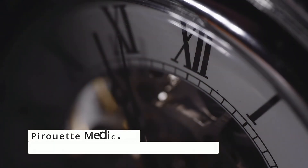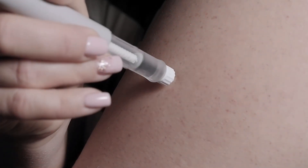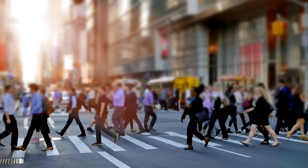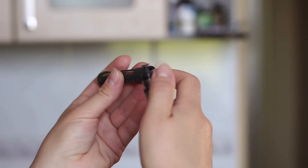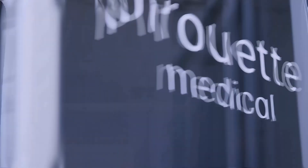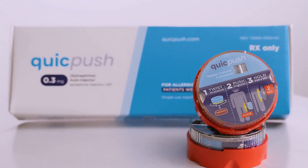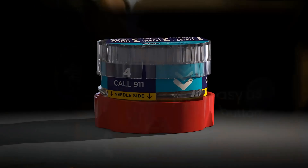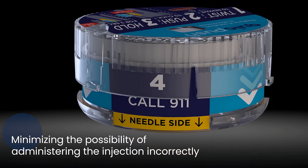Pirouette Medical is revolutionizing how injections are administered with their groundbreaking technology. Designed to simplify and improve the self-administration of injectable medications, their device offers users precision and ease, reducing the need for complex processes. It aims to empower patients with greater control over their treatments while enhancing safety and comfort. For those managing chronic conditions, Pirouette Medical could be a life-changing innovation.